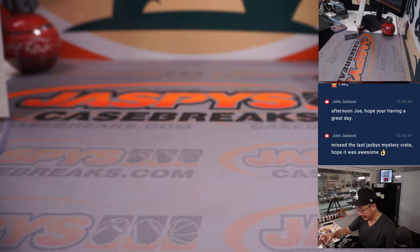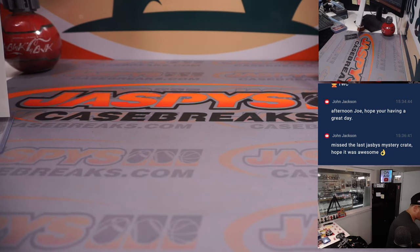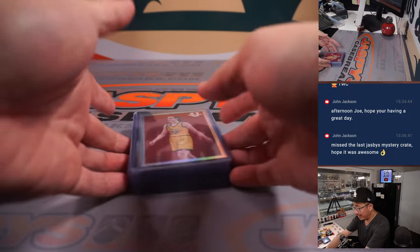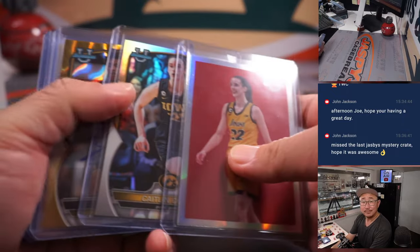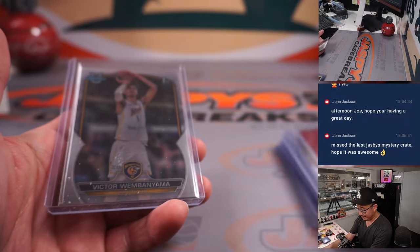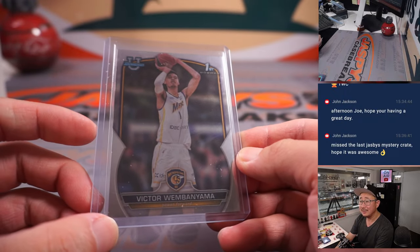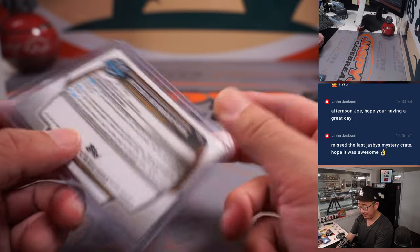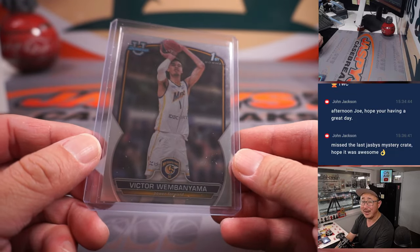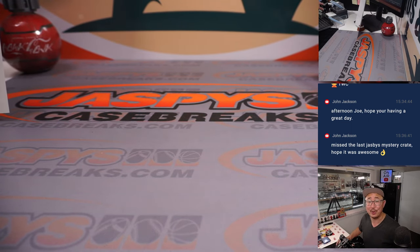That's a cool design there. There you go gang, that's the break. That was another four boxes of 2022-23 Bowman University Chrome Basketball from JaspysCaseBreaks.com. The next four boxes are from a fresh case — so check it out, some really nice stuff here. Of course we're always hunting for stuff like that Victor Wembanyama. Nice stuff — we'll see them in action later this year. I'm Joe, I'll see you next time for the next Basketball Break — bye-bye.